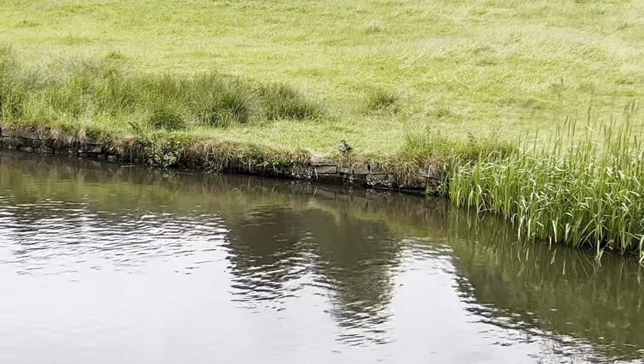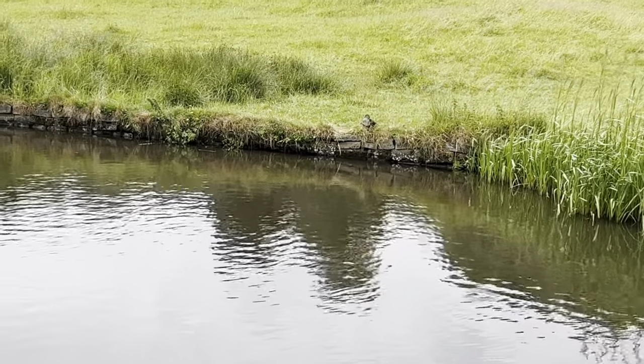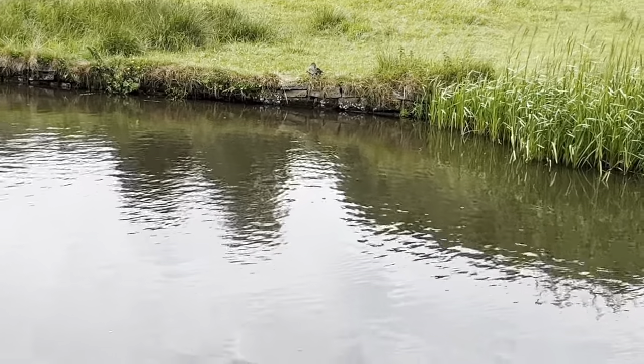I posted a YouTube Short with a closer-up view. Let's see if they come over and swim over to us.